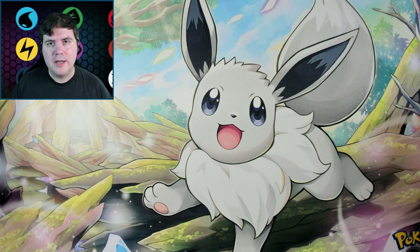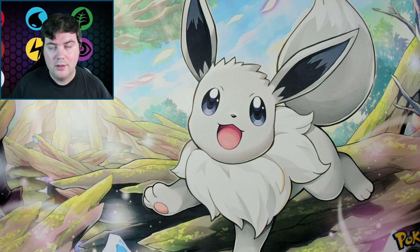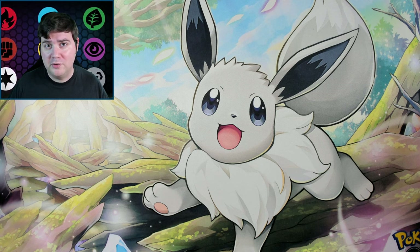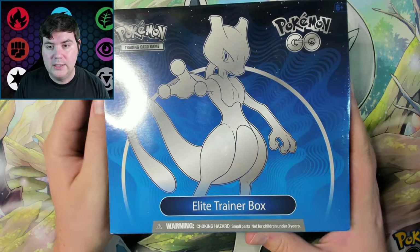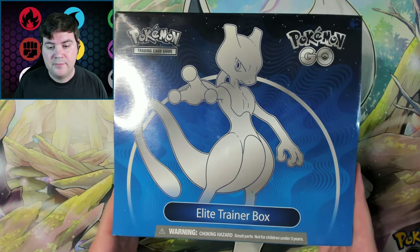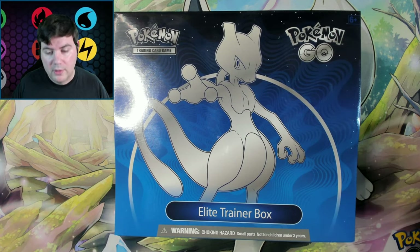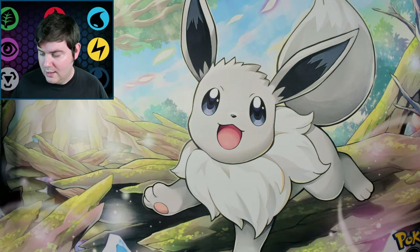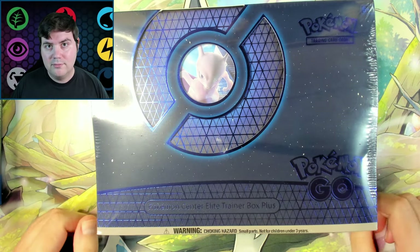Welcome to Casual Cards. My name is Ben and it is the big day for Pokemon Go. I got the best products for Pokemon Go as far as packs — of course I'm referring to the Elite Trainer Box, because Pokemon Go doesn't have booster boxes, so this is actually the most packs you can get in one product. That is, until yesterday when I got the Pokemon Center exclusive Elite Trainer Box.